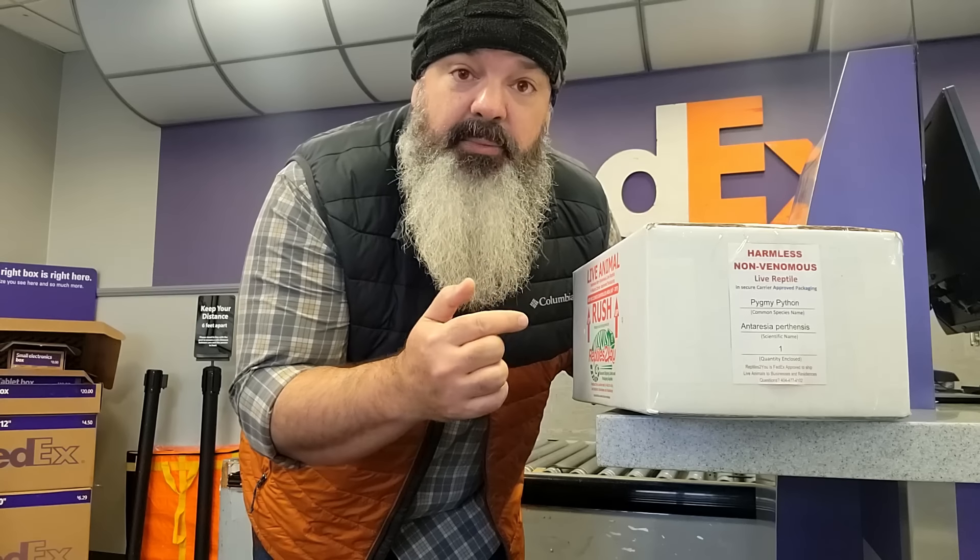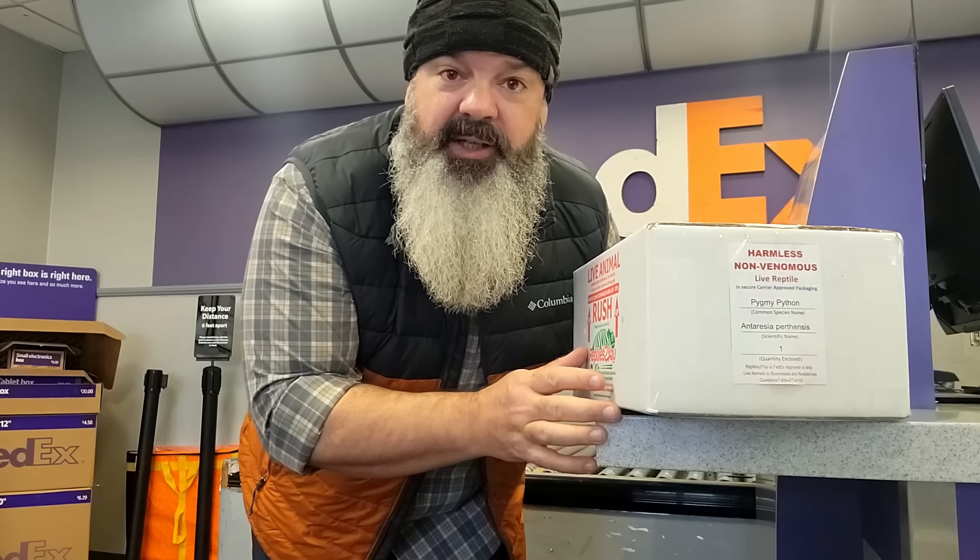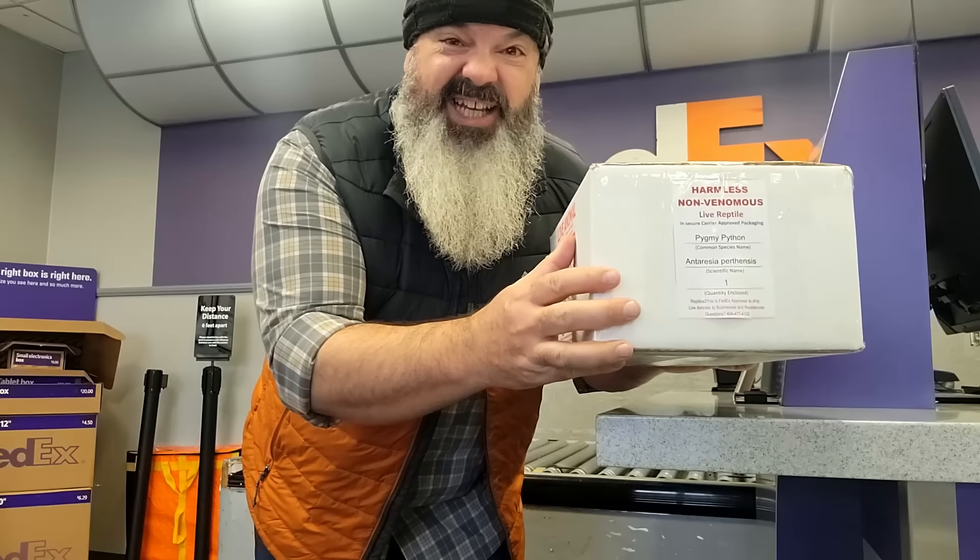Hey everybody, it's past Bob — probably 30 to 60 days in the past. I am heading to FedEx to pick up a very special snake. I don't think I can visualize how small this snake is. This is the size box I use to ship a baby ball python — it's like 110, 120 grams, something like that. The contents of this box? 9 grams. I'm gonna be honest though, it feels like 10.